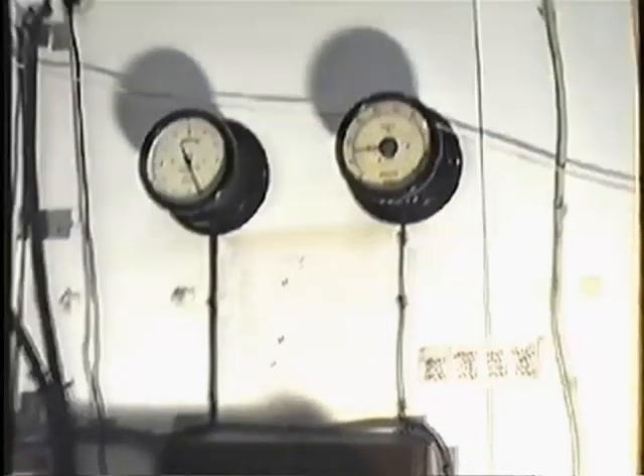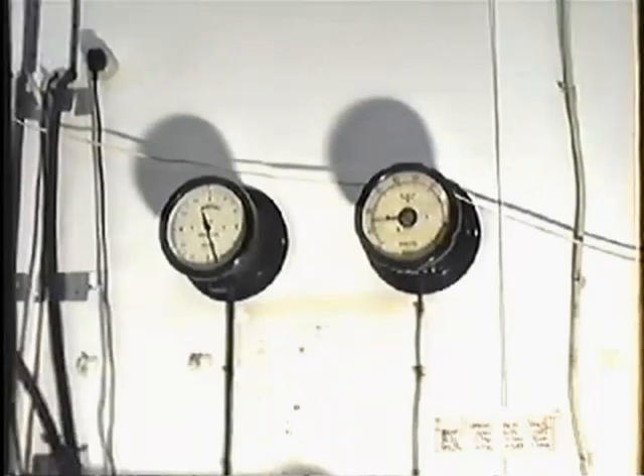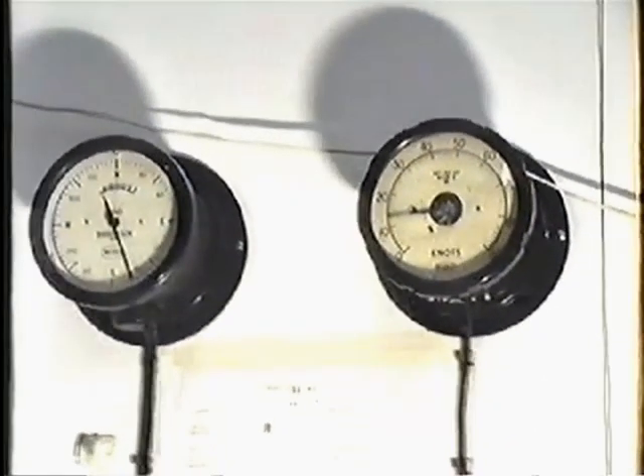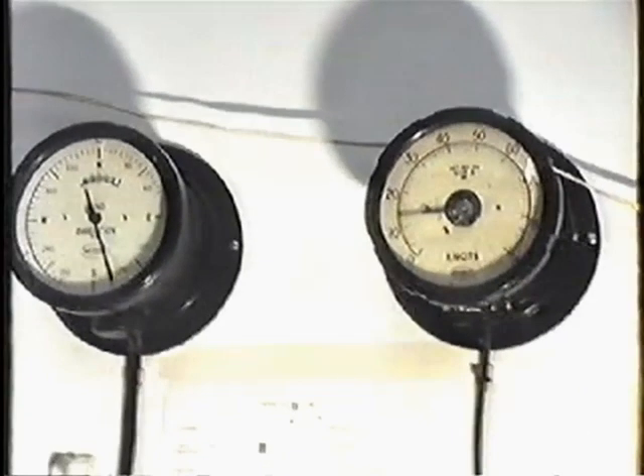Up and above that there are two dials indicating the same thing. On this side here we have our mercury barometer, which is our official instrument for measuring pressure here. On the standard mercury barometer, the column of mercury.